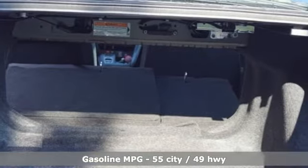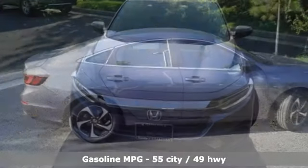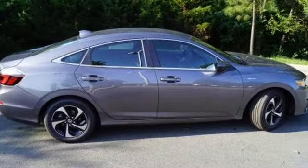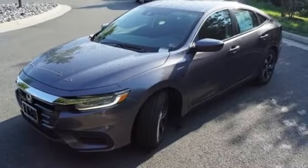It comes with all the amenities you need: streaming audio, remote engine start, manual tilting steering column, doors and push-button start proximity key, and manual telescoping steering column.